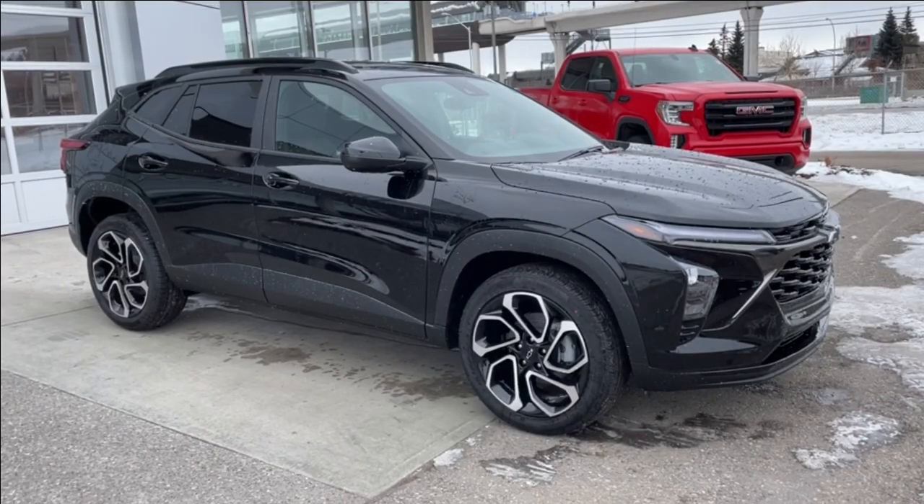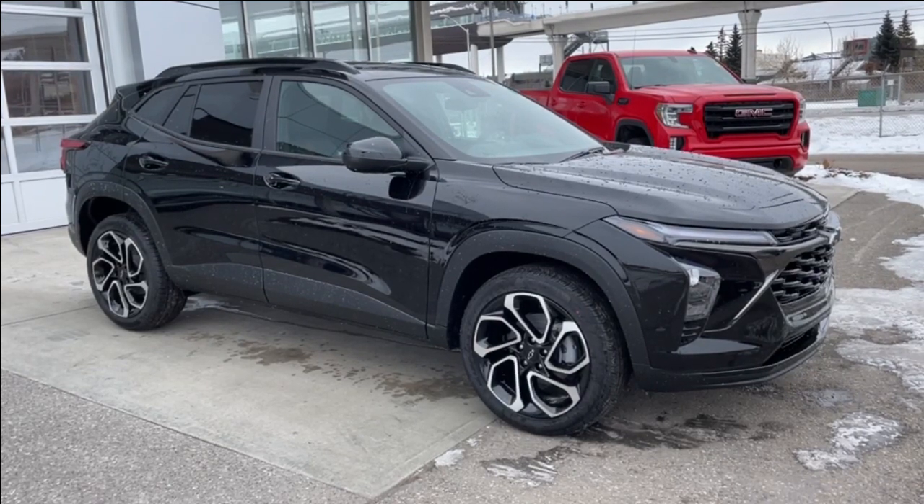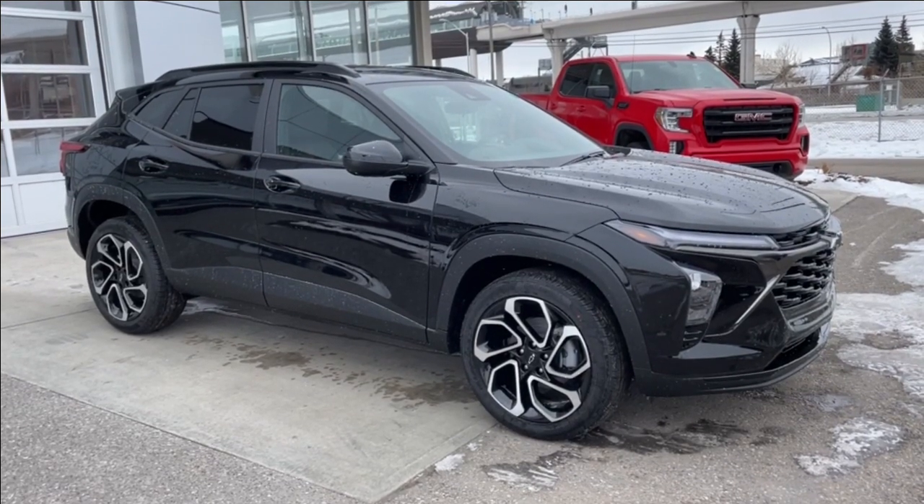Thank you for watching this brief walkthrough on the brand new 2024 Chevrolet Trax 2RS. If you have any questions or inquiries, please contact our sales department.